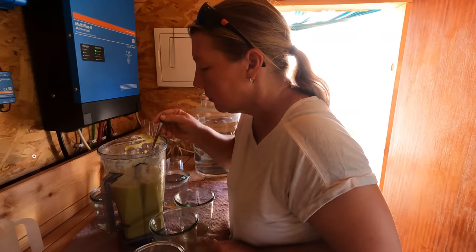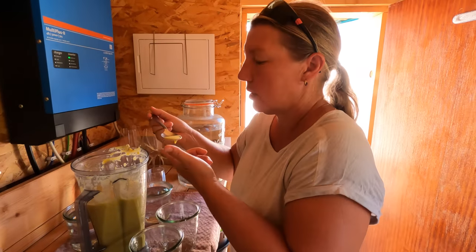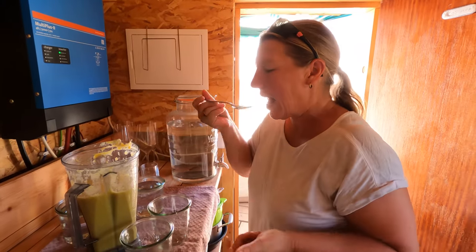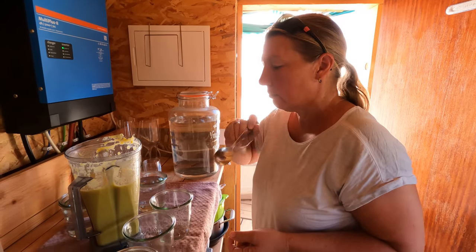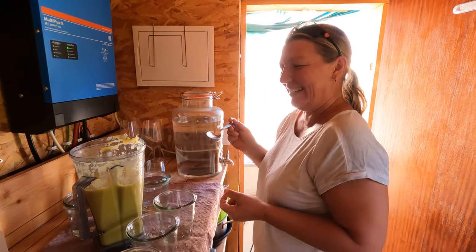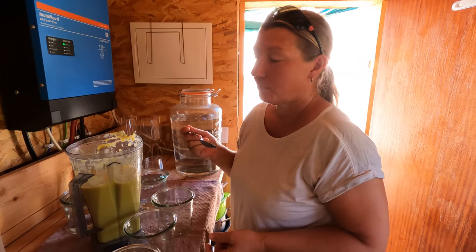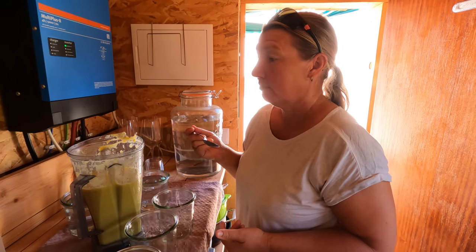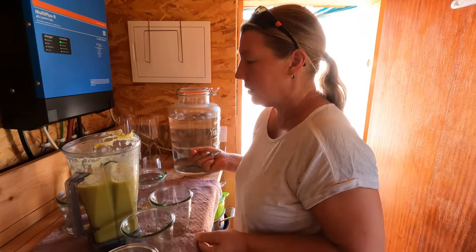Have a bit of a taste. Be honest, but be nice. It's good. It's tasty. It's garlicky. It's creamy, even though there's no cream or any dairy in there. It's a really creamy courgette, so it's giving a nice creamy taste.